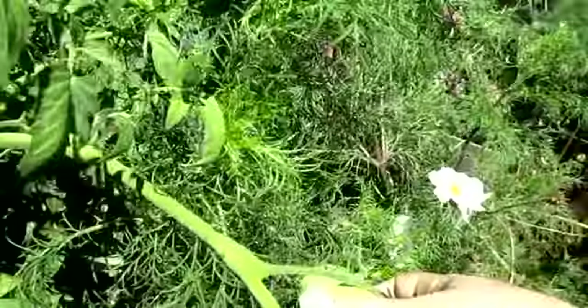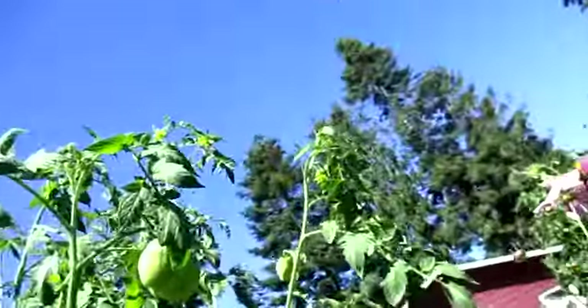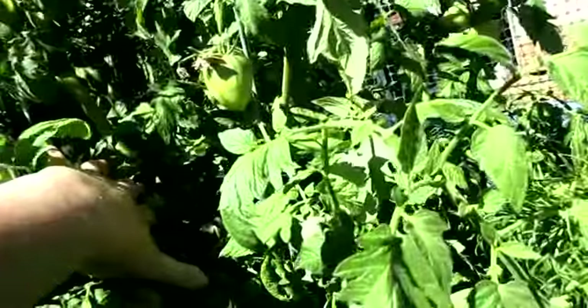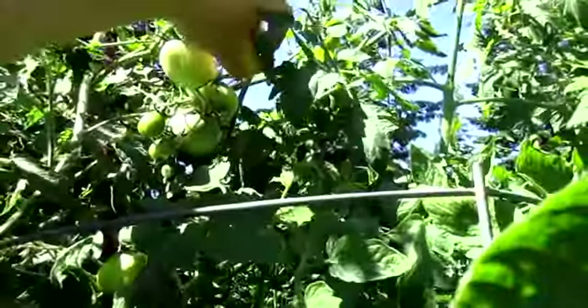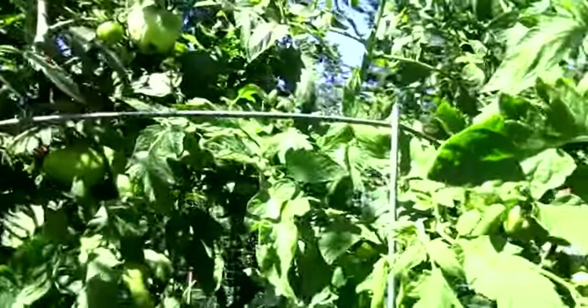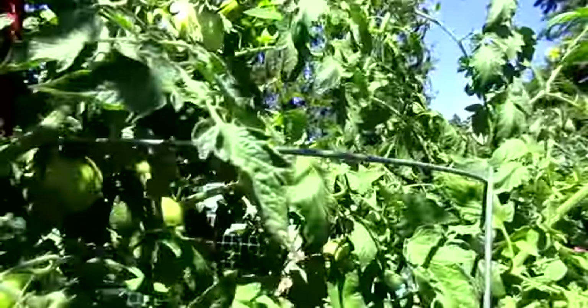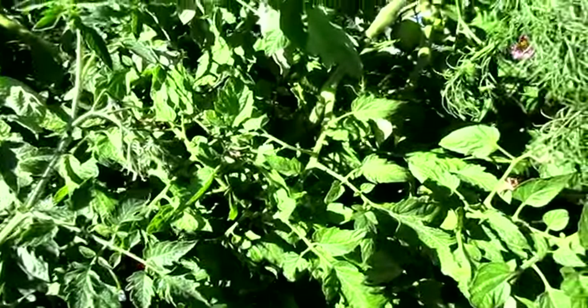I've got some rot on the end of this tomato — it has to go. I have one that's ripening but it's also got rot on the end, so the birds can have that one. I'm seeing it on more than two now — there's one more. I don't think this had blossom end rot at all, but maybe it does. Hopefully it won't infect the whole plant, but if I see it's infecting the whole plant I'm going to pull it out.